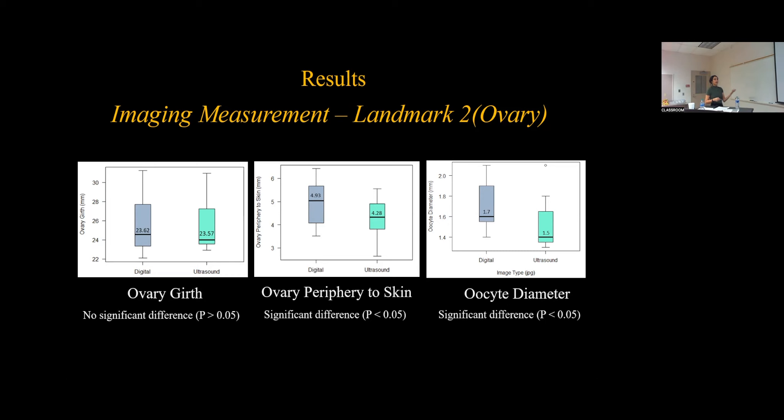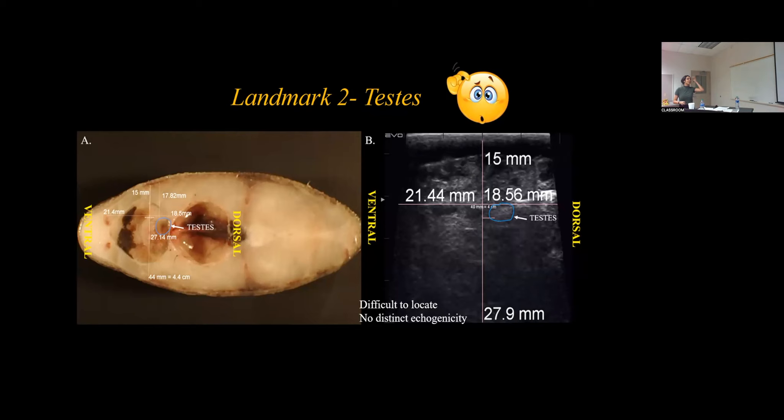The testes were difficult to locate. In frozen cross sections, measurements were made to replicate exact measurements onto an ultrasound image to try to pinpoint where the testes were. The testes are very small and their presumed location was identified, but there were no distinct differences in echogenicity from surrounding tissues, making it difficult to clearly see the testes.